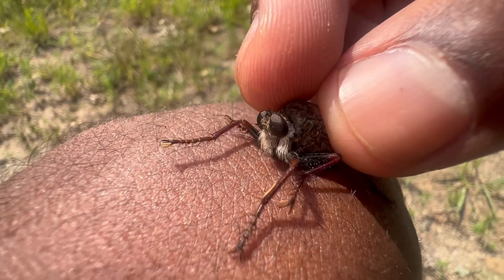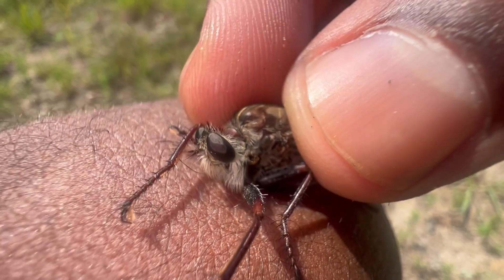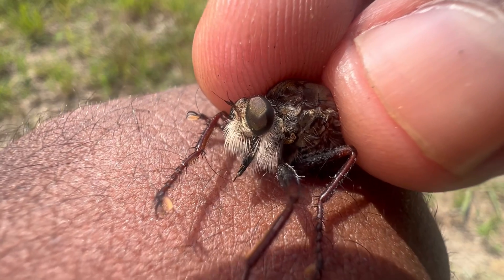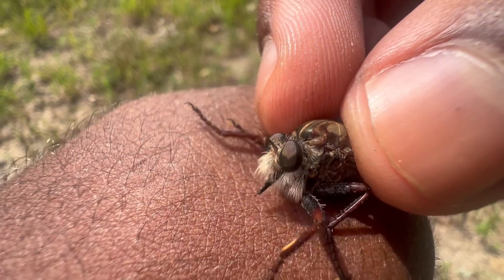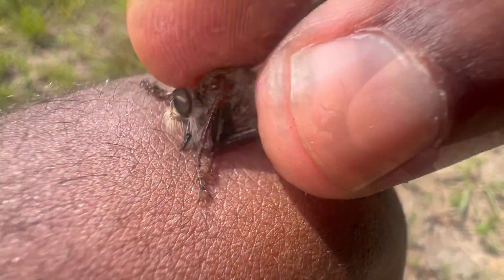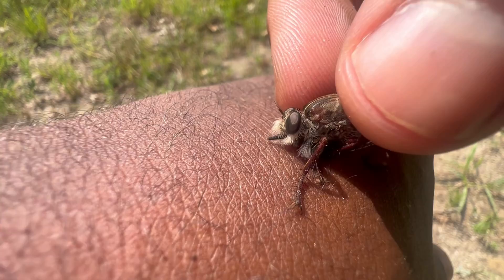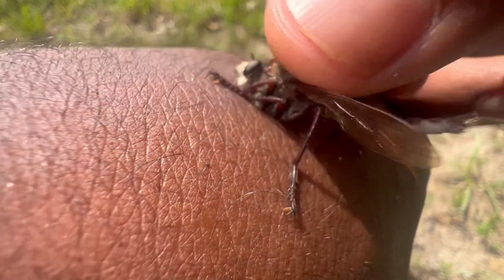It's nothing like a wasp sting. Oh — there you can really see the hypopharynx right there. That lower, skinnier end is the hypopharynx — the sharp piercing appendage mouthpart that can go through flesh and exoskeletons and inject venom. If I could describe the pain, it's kind of like an irritating itchiness followed by a burning sensation, and then some mild swelling as well.